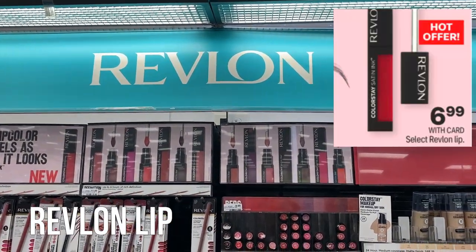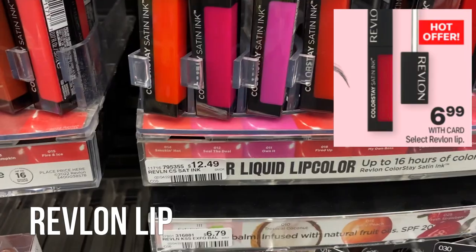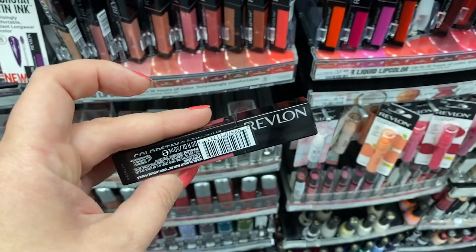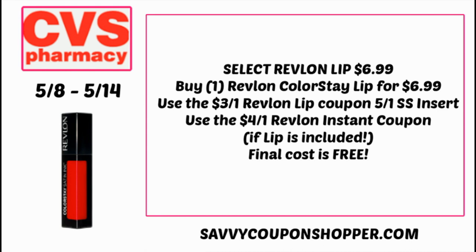That promotion excludes lip, but there is a separate promotion for select Revlon lip. They're showing this Color Stay lipstick for $6.99 — regularly $12.49, so that's actually a pretty good sale price. For Revlon lip, we have a $3 Revlon coupon in the 5/1 Smart Source insert. If that instant coupon does not exclude lip, you could use it here. Grab one Revlon Color Stay lipstick for $6.99, use the $3 off one Revlon lip coupon from the 5/1 Smart Source, and then use that instant coupon — hopefully $4 value with nothing excluded. Final cost would make it completely free.